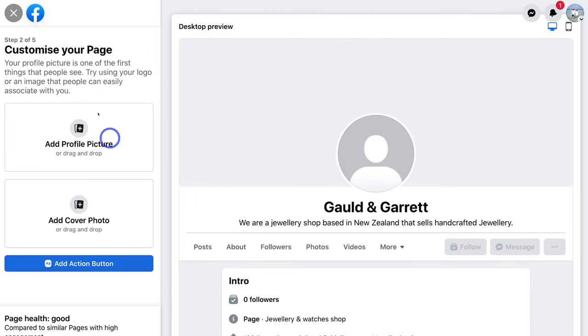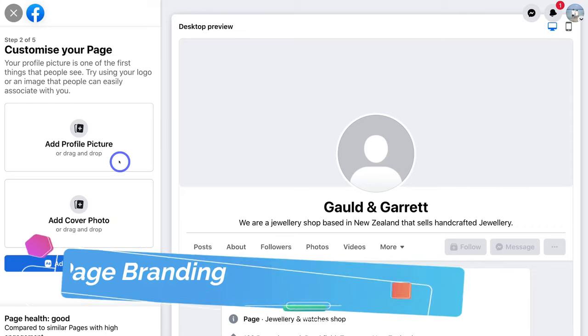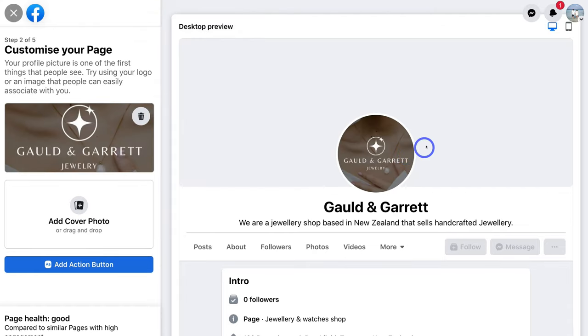Then navigate up to 'Add Profile Picture' and 'Add Cover Photo'. This is where we want to add branding for our professional business page. I'm going to go ahead and click on 'Add Profile Picture'. Here we have our business logo that I'm going to upload, and I'm happy with this logo.